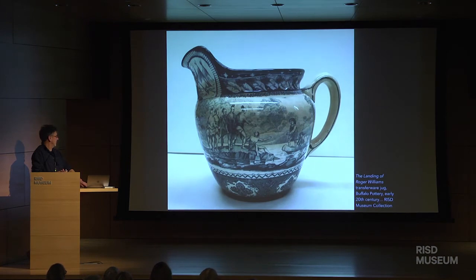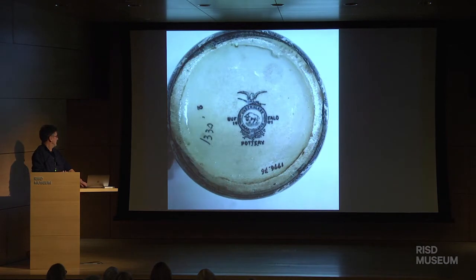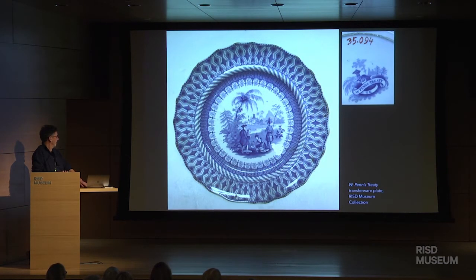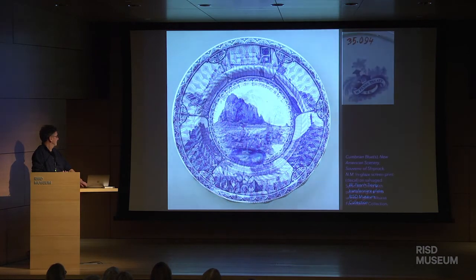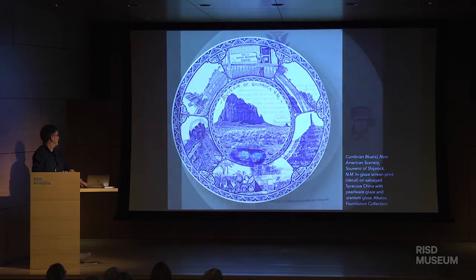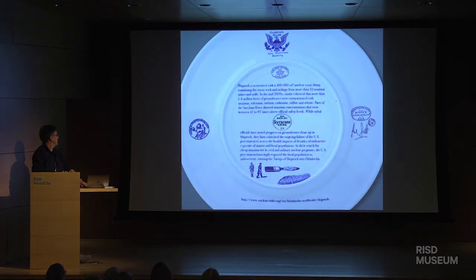It's juxtaposed by these friendly greetings between settlers and Americans — and a souvenir of Shiprock, which is the site of a large uranium dump. The scandal was that people were employed in the mines without proper safety, and a whole generation of men died in the Navajo nation. But the legacy is still there.